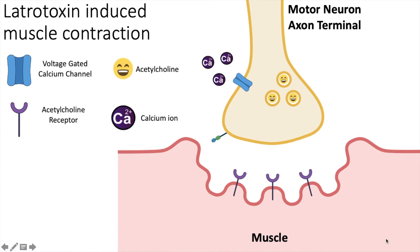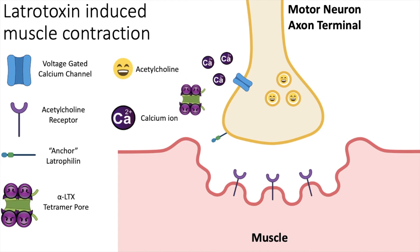So how does the latrotoxin tetramer pore cause muscle contraction and eventually paralysis? Latrotoxin interacts with the nervous system at the level of the neuromuscular junction. First, the tetramer pore interacts with a protein on the membrane called latrophilin. This protein is found at the axon terminal and is normally involved with keeping the axon terminal in close contact with muscles. The tetramer pore uses this protein as an anchor to allow itself to become inserted into the membrane, so the membrane now has a hole the size of the tetramer pore.